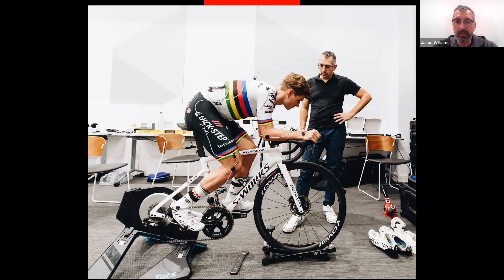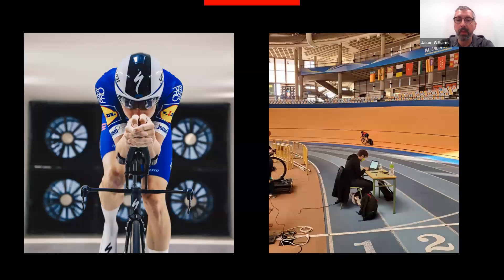Even though Remko won the world championship last year, he still comes to see us the next year to ask where we can find improvement for next year. We also work in aerodynamics — Specialized has a company-owned wind tunnel in Morgan Hill, California, where I work with athletes doing wind tunnel sessions. We can also calculate aerodynamic values on a velodrome or track session to help athletes optimize their position for aerodynamic performance.